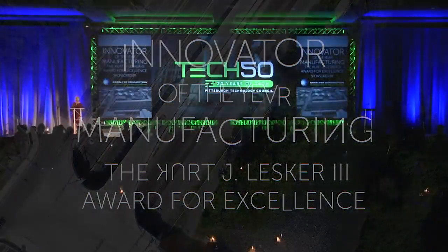On behalf of the staff and partners of Catalyst Connection, I'd like to congratulate all of the nominees for the Innovator of the Year Manufacturing Finalists. Manufacturing is so critical to our regional economy, so I am particularly pleased to announce our category leader tonight.